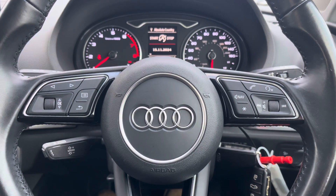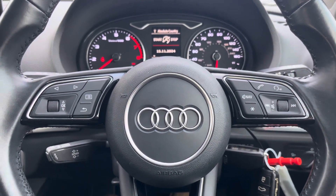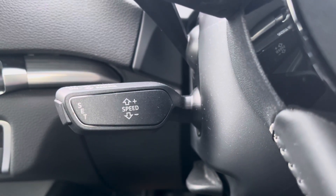On your multifunctional steering wheel you have your volume controls, hands-free options, and of course your cruise control, ideal for those longer journeys allowing you to travel at a constant speed.